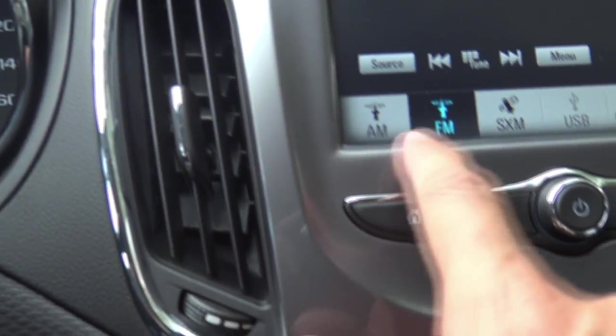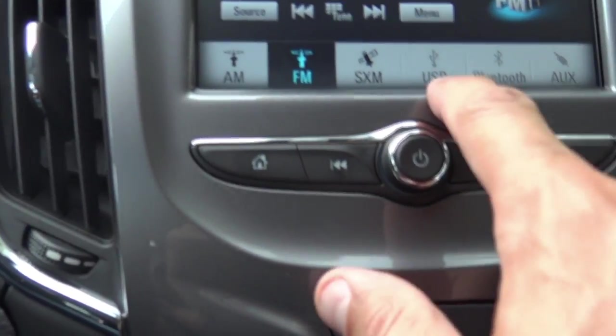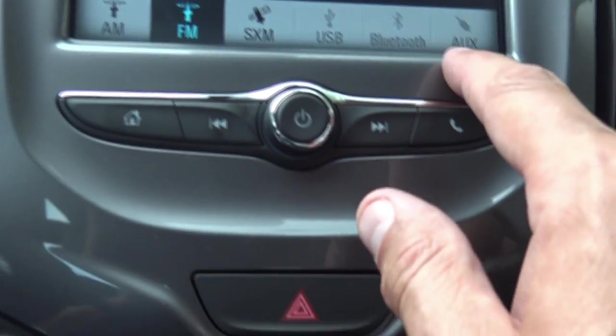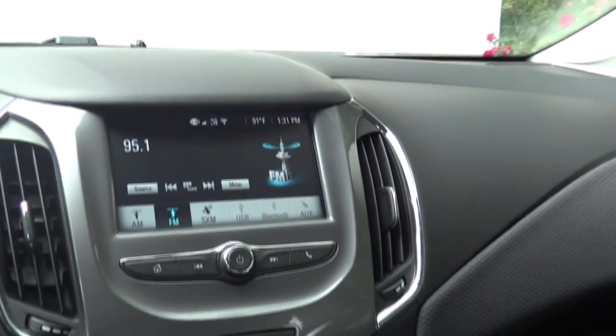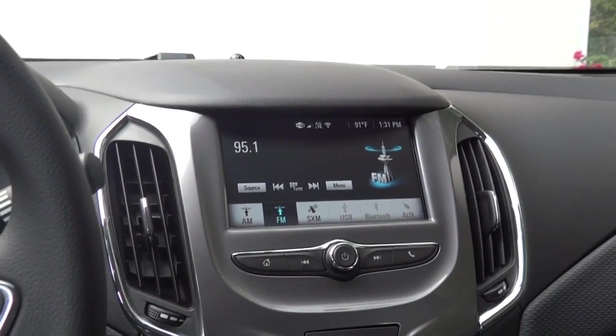For audio sources you've got AM, FM, XM/Sirius XM radio, USB connection down here, a standard 3.5mm auxiliary input, and Bluetooth. There's also a traditional 12V cigarette lighter outlet for any electronics you want to hook up — maybe a radar detector, who knows.